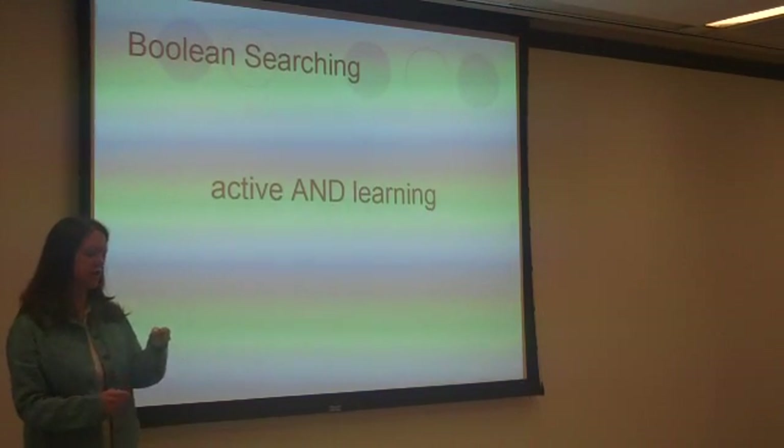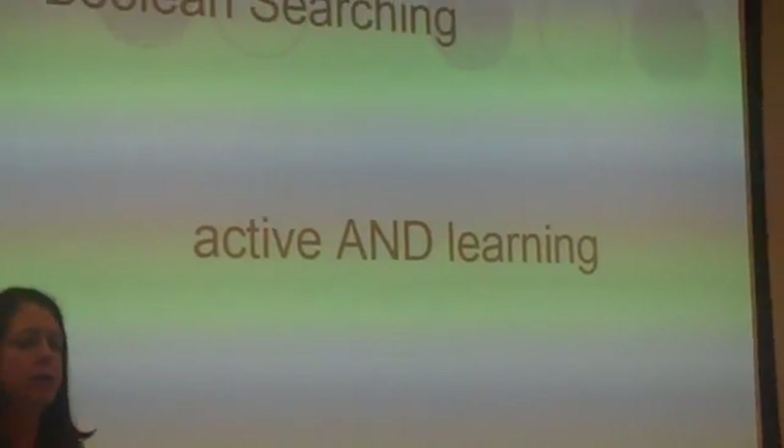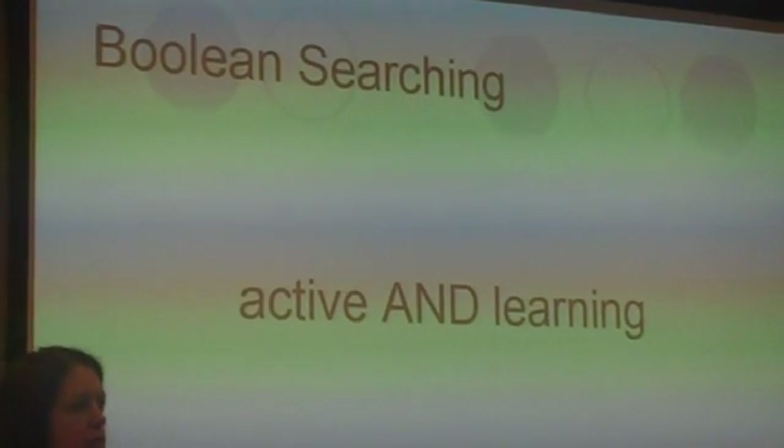First: Boolean searching. You have 25 seconds to think about the mechanics of Boolean searching — what do you teach people about how to do it — and then what other concepts or principles can they learn from this?